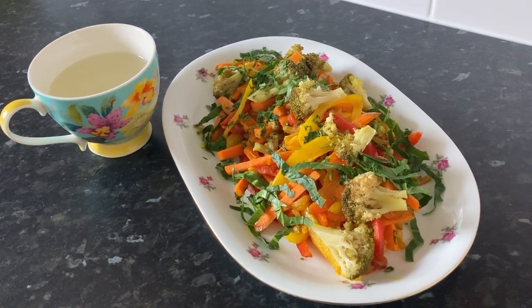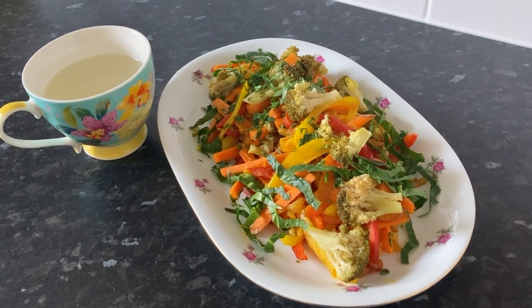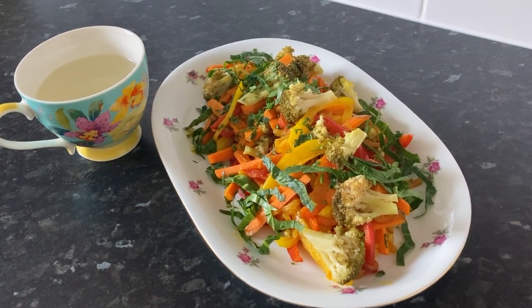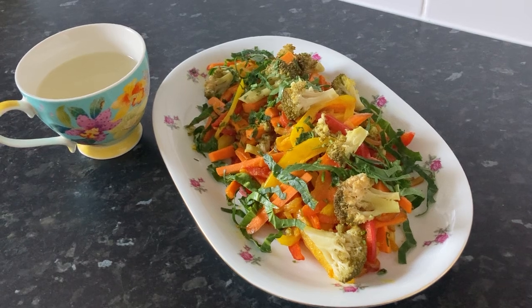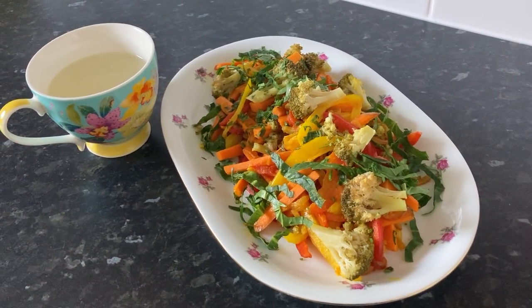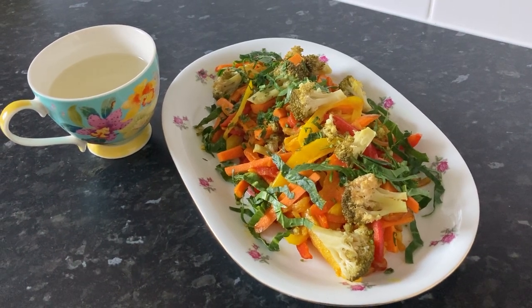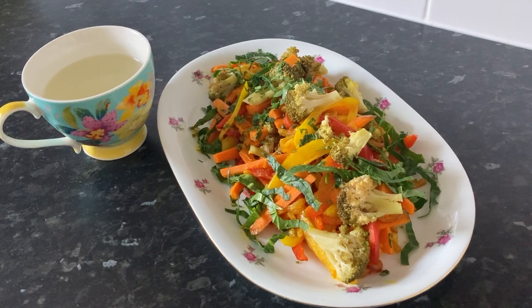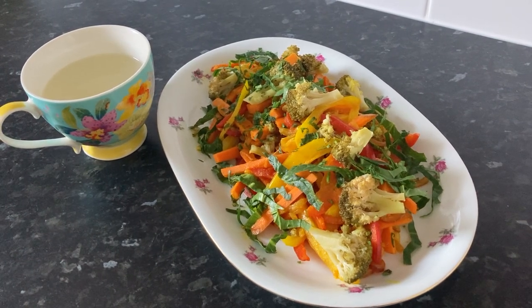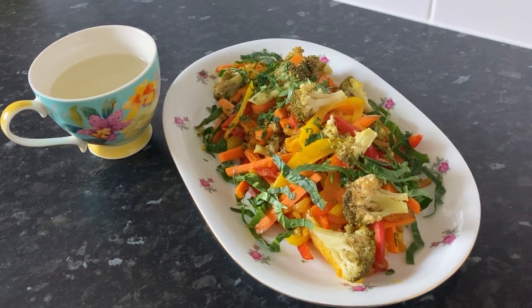During my liver cleanse, I also take two key herbs: dandelion root and organic turmeric. The dandelion root promotes bile production and helps detoxify the liver, while turmeric is anti-inflammatory and protects the liver from oxidative stress. Both of these herbs have been essential in supporting my liver cleanse journey.